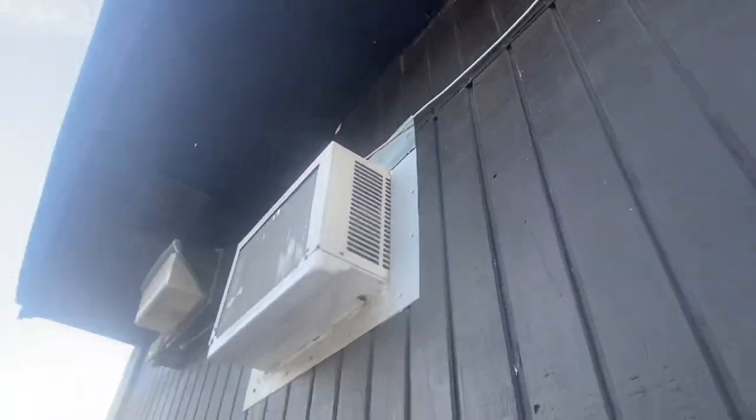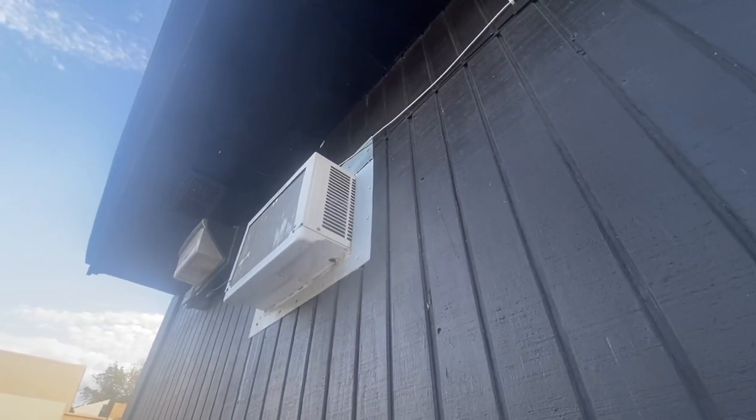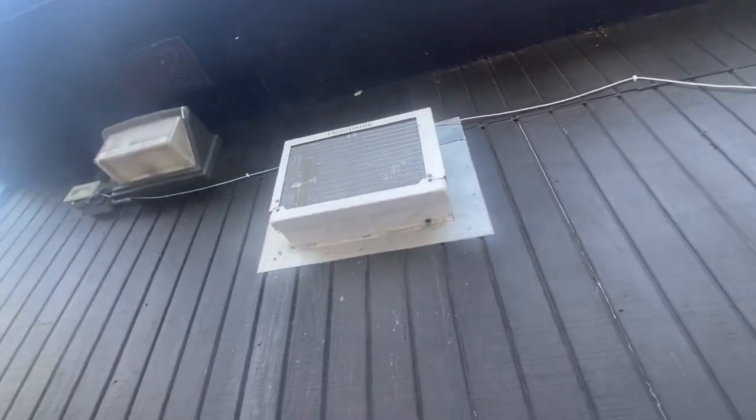There's a compressor — not sure what kind of compressor it has. I know it has a rotary, but I don't know what kind of rotary.